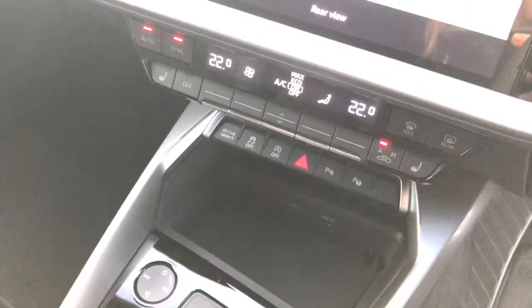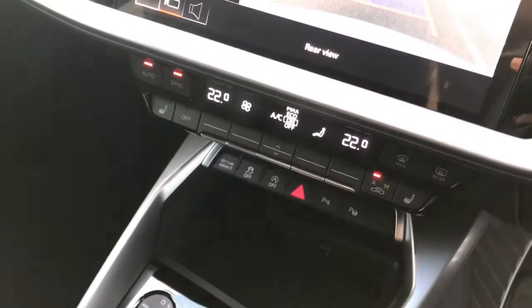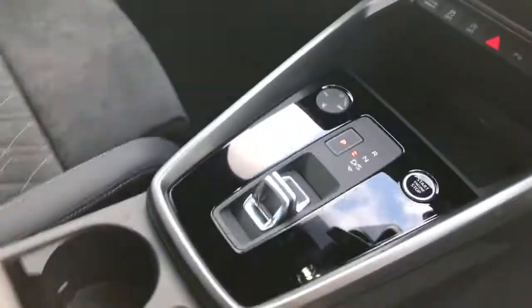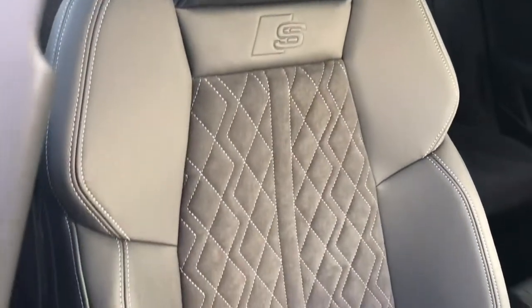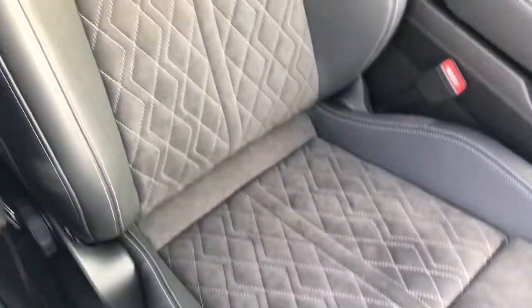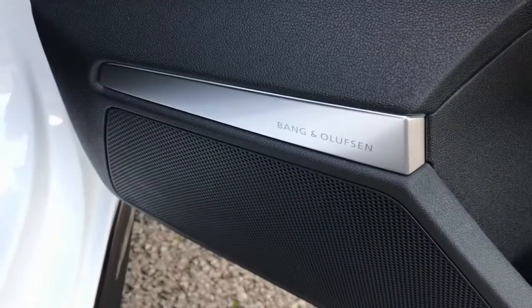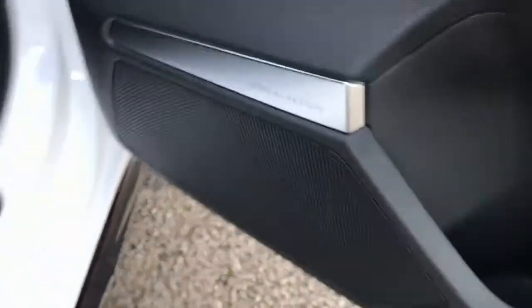This vehicle also features the two-zone climate control with front heated seats, the brand new style gear shift, and the front sport seats which are finished in an Alcantara and leather mix with four-way lumbar support. The vehicle also features the Bang & Olufsen premium sound system, which is also from the comfort and sound package.